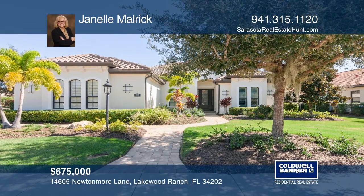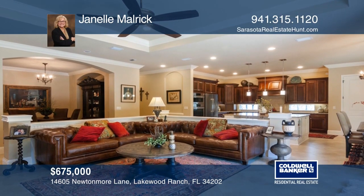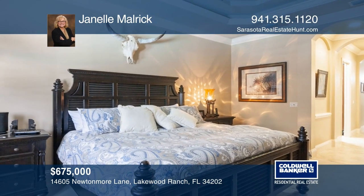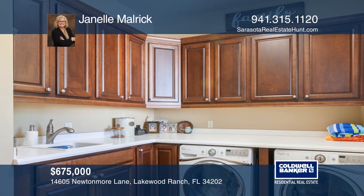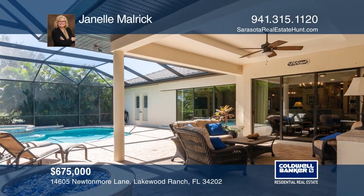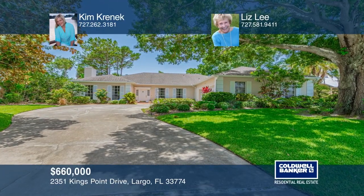Check out this stunning Lee Wetherington-built lakefront pool home offered in Leopard Creek in Country Club East. The gourmet chef's kitchen has a wine bar and Thermador and Bosch appliances, including a gas stove and a huge island. With three bedrooms plus a den, you'll find plenty of room and will love the closet built-ins. At the end of the day, find yourself relaxing by your gas fire pit, enjoying the outdoor kitchen, heated pool, and lanai while taking in the peaceful lake view. See it today with Janelle Malrick.